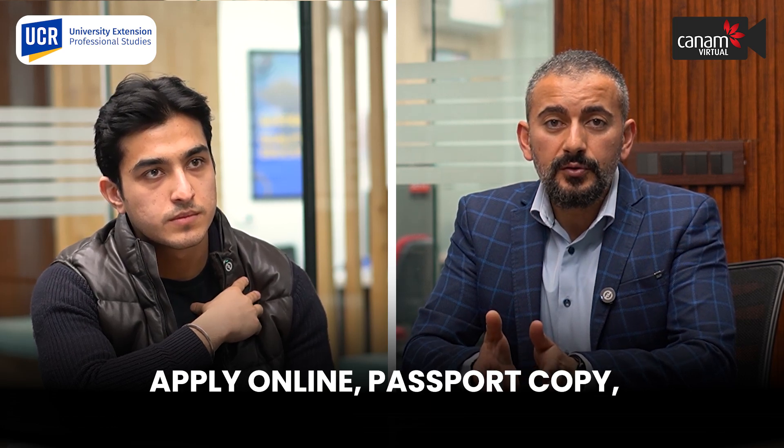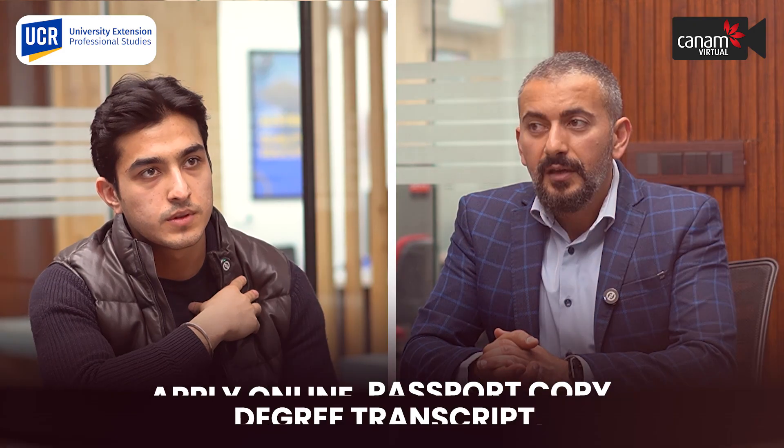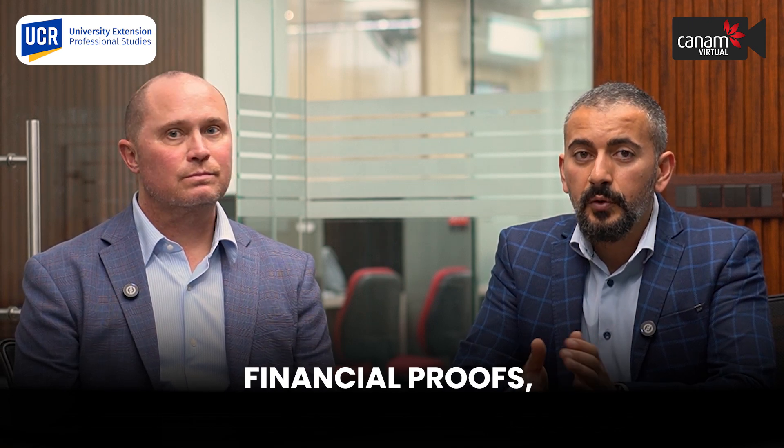The application is online. The requirements include a passport copy, your undergraduate degree and transcript. Of course, students have to submit an English language proficiency test and we accept IELTS, TOEFL, Bilingo, and PTE. We need a financial guarantee or financial proof showing that the students can pay for their tuition and living expenses in the US, as well as a personal statement and a CV.